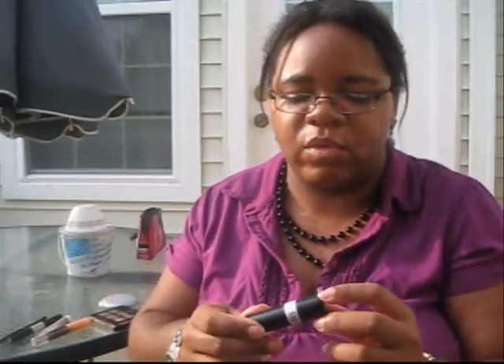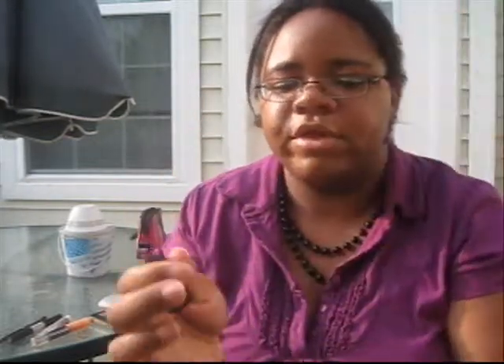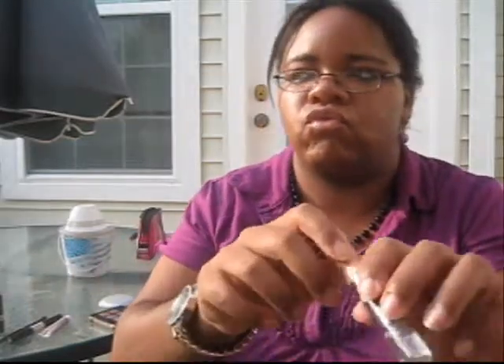For my lips I went with a lip liner in number three, and then on top of that I went with my Mary Kay lip gloss in Starlight Kiss.